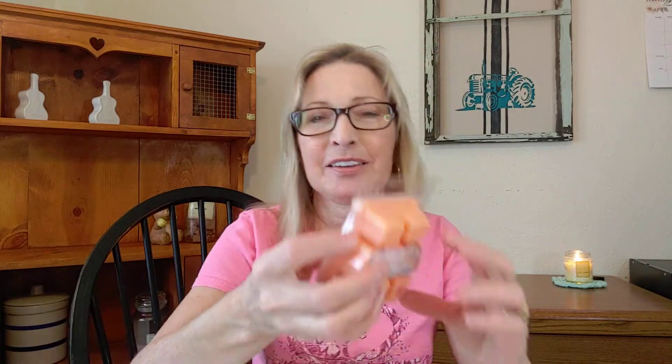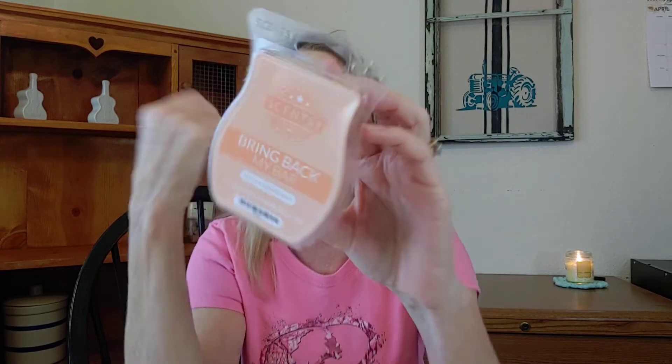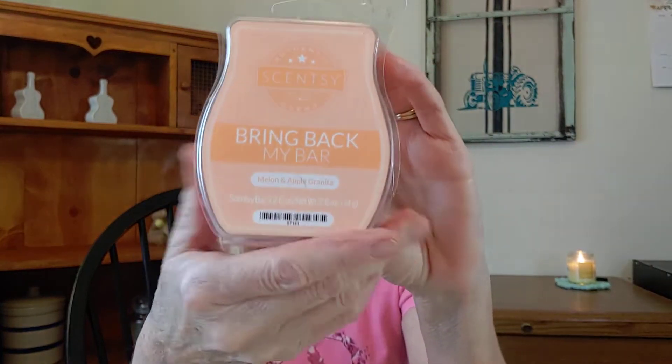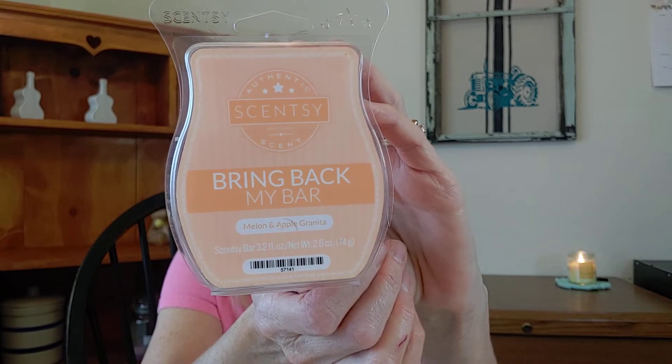And then returning — this was in my basket but I never warmed it — it's Melon Apple Granita. You guys, this smells amazing. It's Crisp Apple, Sweet Melon, and Sparkling Citrus. It's a 2018 clam. I could just do this all day — it just smells so good. You get that citrus, that fruitiness. It's not really heavy on the melon, which is good because I don't like heavy melon scents. So yeah, that one is Melon Apple Granita.